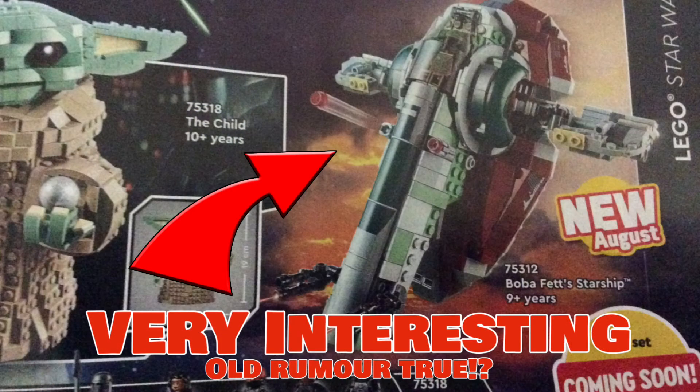Moving on to something I noticed in a catalog — I did a video on it if you want to check that out — but in the background of the Boba Fett starship set we saw Bespin, which is very interesting because of the original rumor that it was going to be Empire Strikes Back-based and come with Han Solo and Boba Fett. That didn't end up being true, but with the Bespin background, maybe it was originally true and they changed it for the Book of Boba Fett or just the Mandalorian hype. We'll never know, but I thought it was pretty interesting.